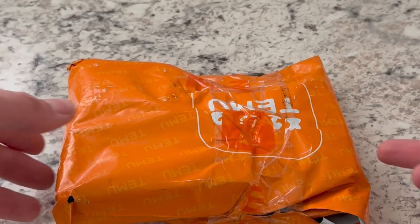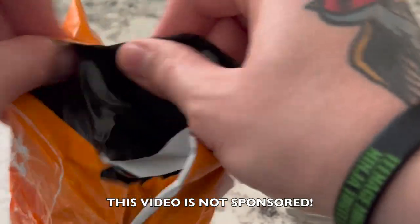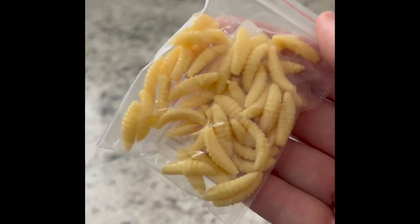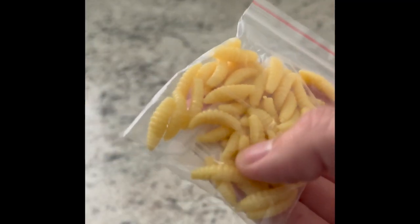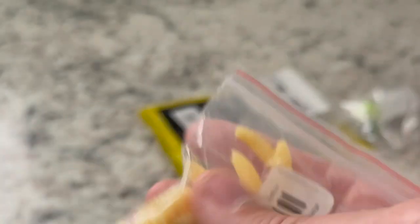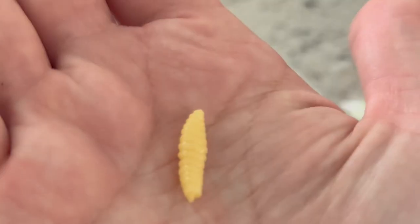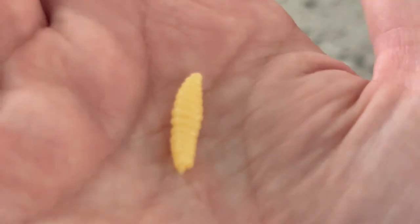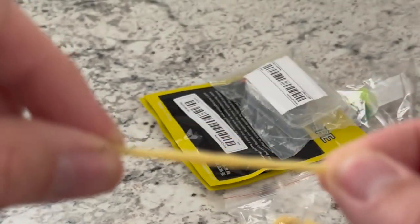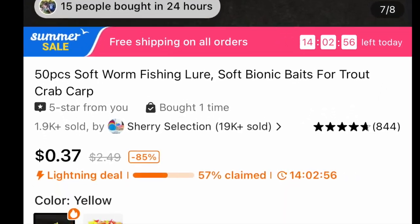Well well well, what have the Temu gods blessed us with today? This is a bag of rubber maggots — a nasty bag of rubber grub maggot-like critters. We're gonna use these for trout fishing. Completely unscented. You can see the detail on those little guys, and check out the stretch on that. I'm excited to try these — they got different colors but I figured I'd just try this one.